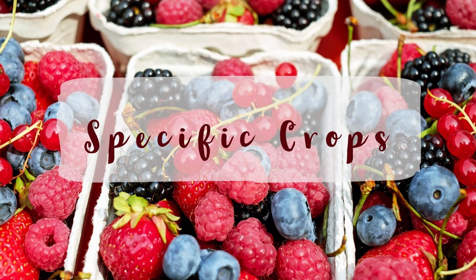Before we get started, let's have a quick word of prayer. Heavenly Father, we are so thankful for this opportunity to come together and to talk about growing food, and specifically about growing microgreens. We invite your presence to be with us as we talk and share now. In Jesus' name, amen.